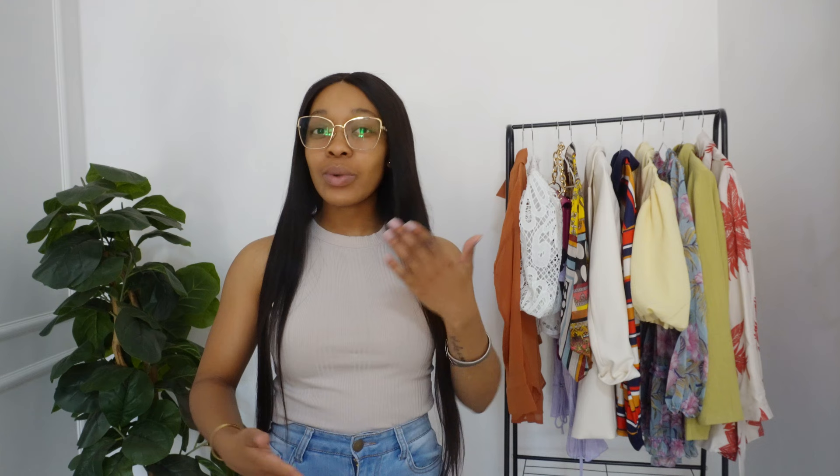As you guys can tell by the title of this video, we are going to be doing a lovely summer try-on haul sponsored by the one and only Fashion Nova. The pieces I have for you are not only modest, they're stylish, they're beautiful, and they definitely protect you from the sun. All the details for each and every one of the pieces I'll be trying on are going to be in the description box down below, including my sizes. I will also translate the US size into a South African size in the description box.